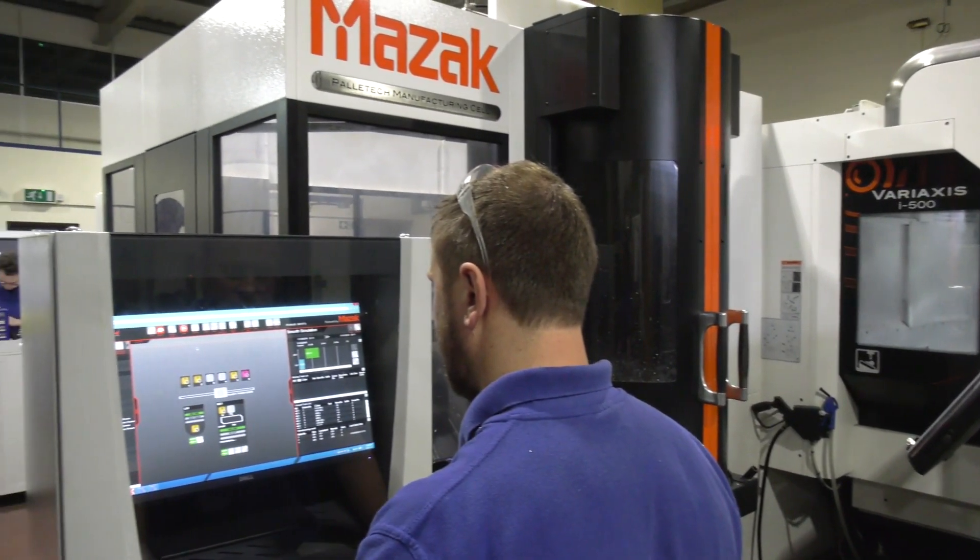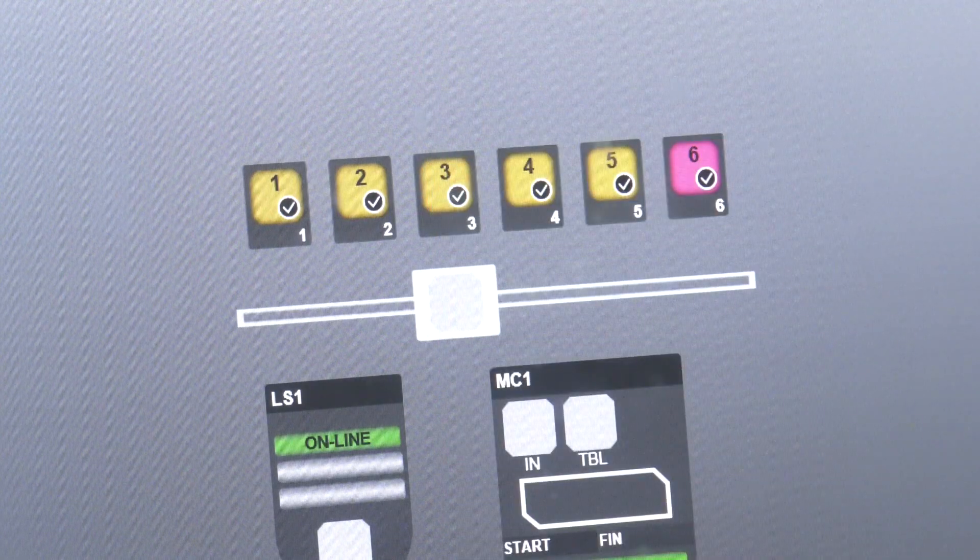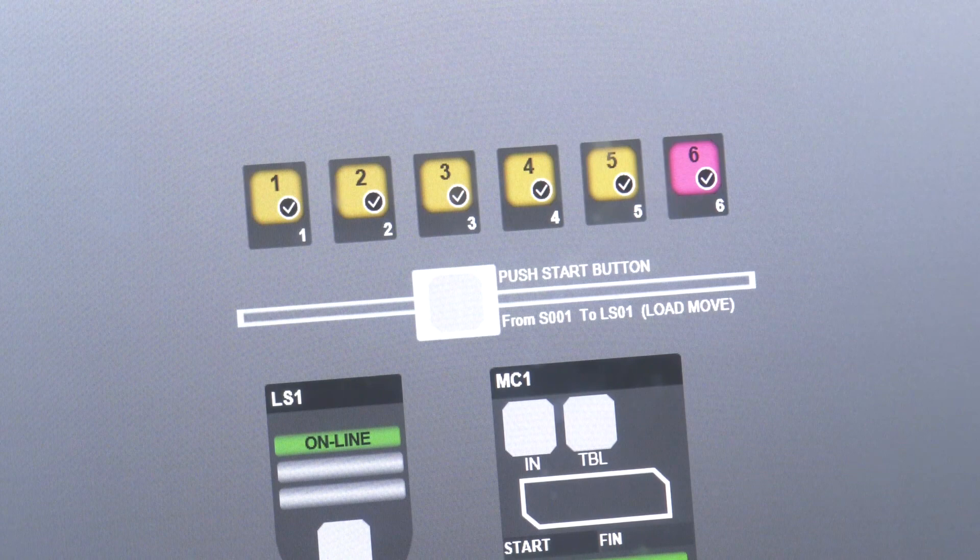And service and support — you've said it's good, but there's obviously some sort of preventative maintenance; they come in and everything's done for you? PPM we look after ourselves, but if we need parts, parts are readily available from Mazak and they give you a good service. So there's a lot of investment planned here at Trident Engineering — is that going to be with Mazak? I would probably say yes.